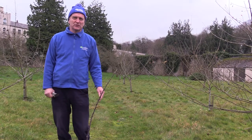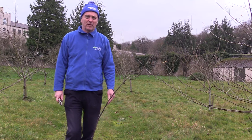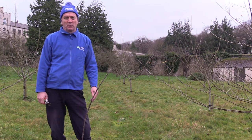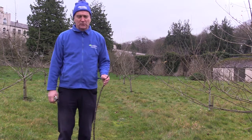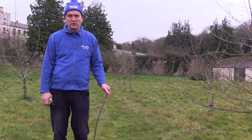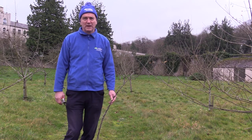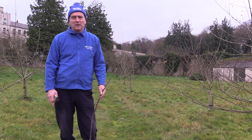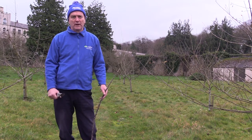Welcome to this pruning demonstration for traditional orchards, aimed at people with orchards planted on the Environmental Farming Scheme. We're here on the shortest day of the year at Lockrey Campus, one of the three campuses belonging to CAFRI — the College of Agricultural Food Rural Enterprise — just outside Cookstown. I hope you'll learn some tips on pruning apple trees. Pruning is an art; it's hard to explain and no two people will prune an apple tree the same way. I'm going to go through the objectives of pruning.